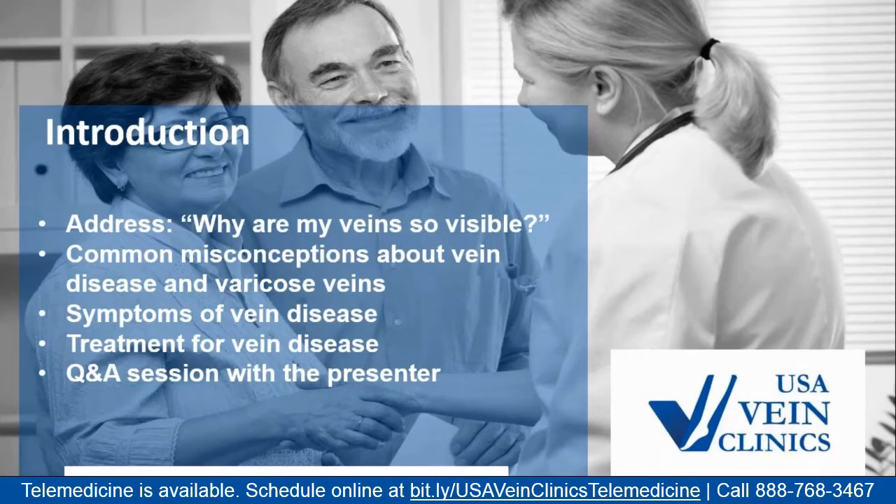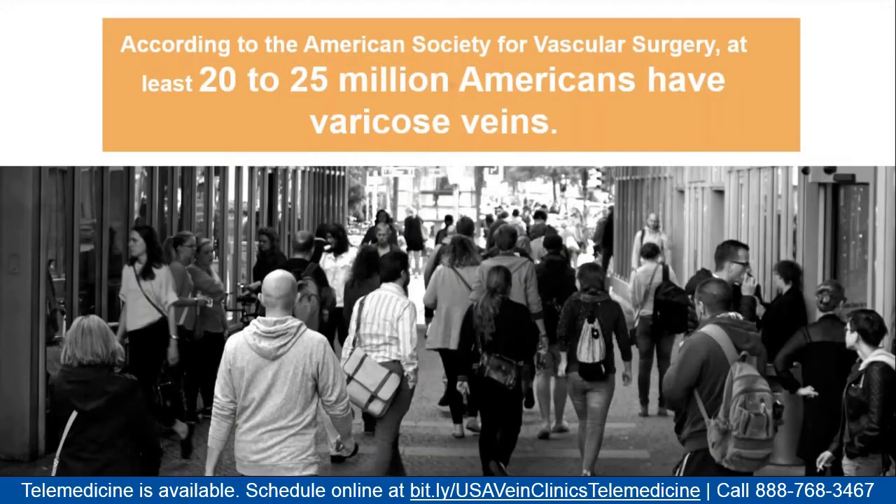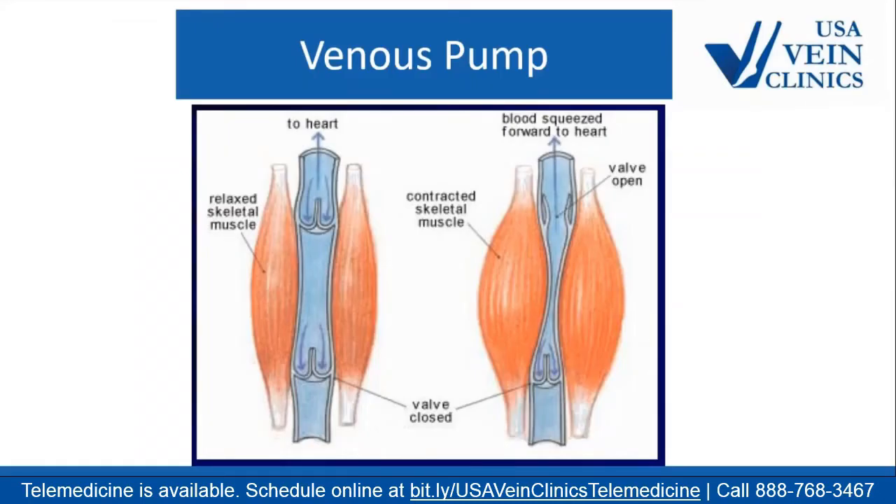We'll cover: why veins are visible, what's going on with vein disease, misconceptions, symptoms to look out for, how we can treat it, and then answer some questions at the end. If you or a patient has vein disease, you are not alone — it is very common. It's estimated that at least 20 to 25 million Americans have some varicose veins.